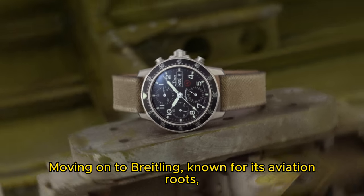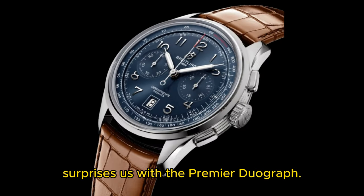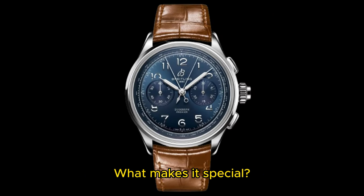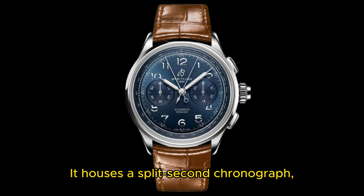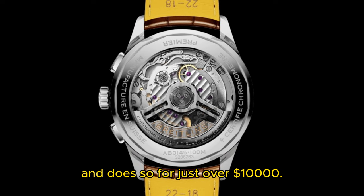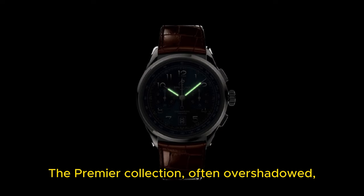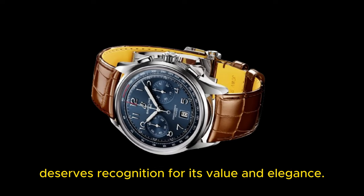Moving on to Breitling — known for its aviation roots — which surprises us with the Premier Duograph. What makes it special? It houses a split-second chronograph, one of the most challenging complications, and does so for just over $10,000. The Premier Collection, often overshadowed, deserves recognition for its value and elegance.